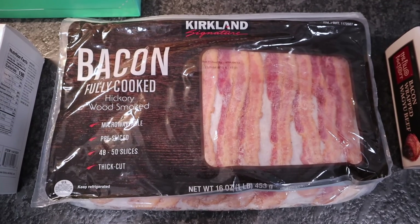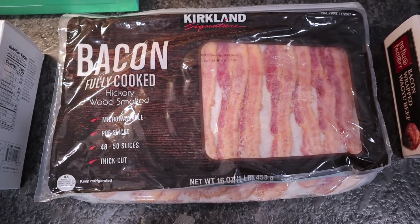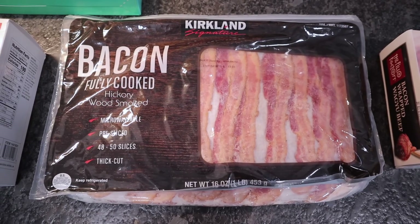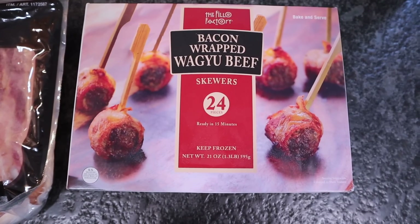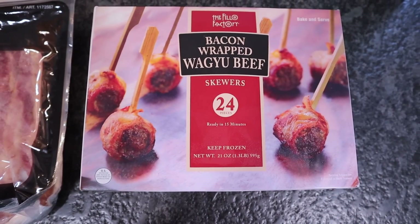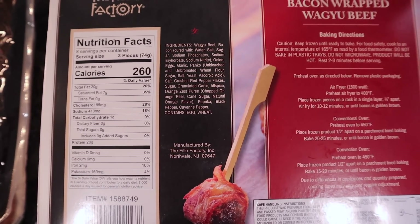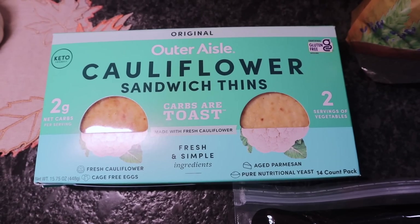My Sam's has not had pre-cooked bacon in what feels like forever, so I picked up the Kirkland Signature hickory wood smoked. It only has 48 to 50 slices versus the 72 at Sam's, and it was $16 — painful, but everything's going up in price. I also saw bacon-wrapped wagyu beef appetizer bites and could not leave without them. There are 24 little skewers, and the macros are 260 calories and one carb for three pieces.